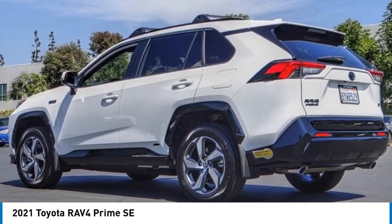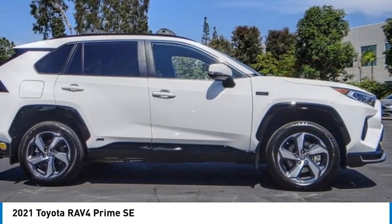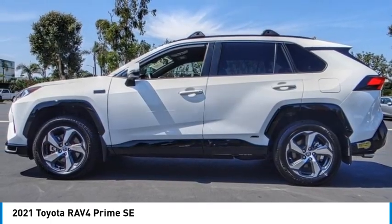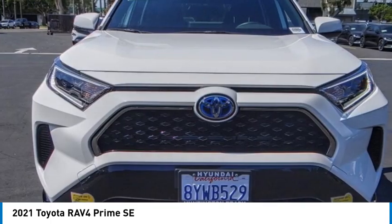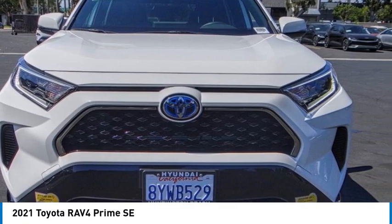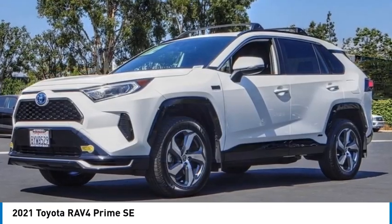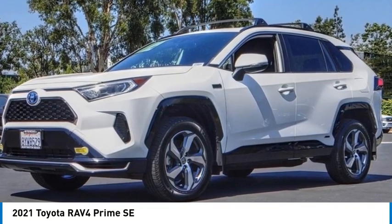Stop by and take a look at the 2021 RAV4 Prime. The Toyota RAV4 Prime offers high-end hybrid technology with the SUV platform, with the technology, space, and overall good looks. It's no surprise this hybrid SUV is turning heads.